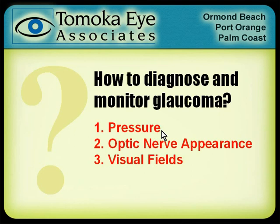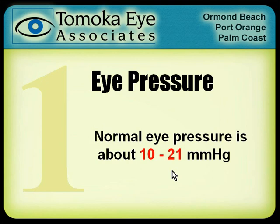The first is pressure — that's obvious with glaucoma. Then the optic nerve appearance, and finally visual fields. On pressure: if you come in with high eye pressure, that increases your risk of glaucoma. Normal is about 10 to 21. If you come in with a pressure of 35, we say sure, you've got glaucoma — your pressure is ridiculously high and we've got to treat it.